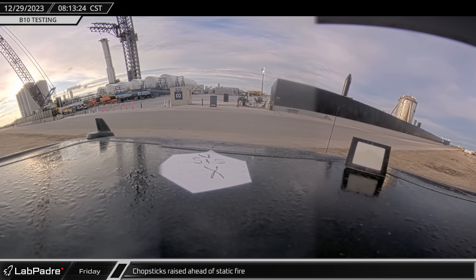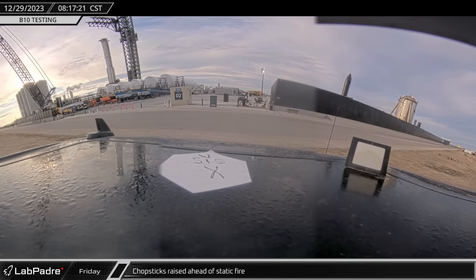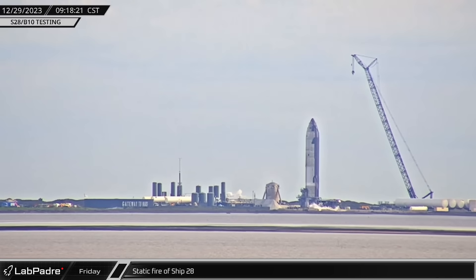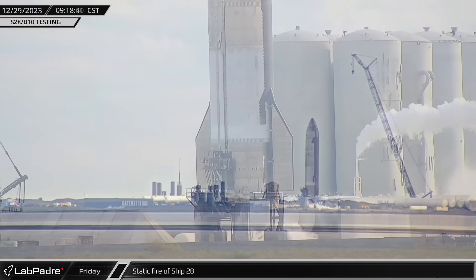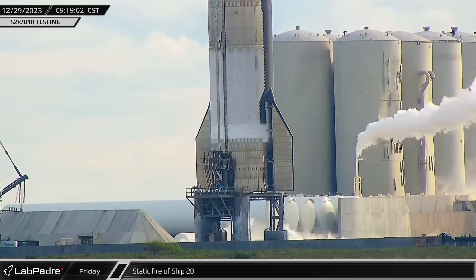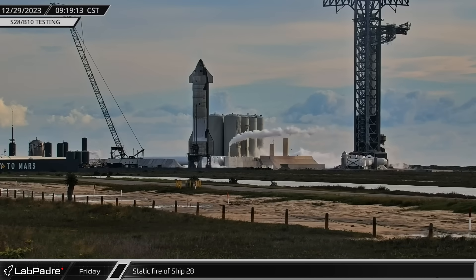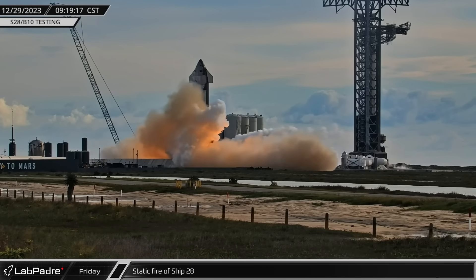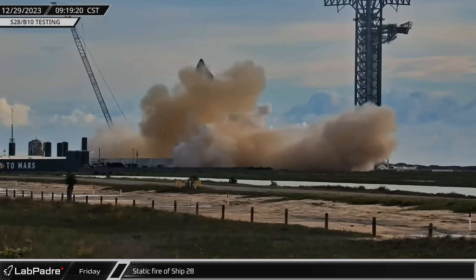Down at the launch site, the chopsticks were raised up the tower as SpaceX began preparations for the day's testing. With the road closed and the pad cleared, SpaceX moved forward with their final testing closure of the year. The test stand tank farm was spun up and the propellant loaded into Ship 28. Then at 9:19 local time, fire once again erupted from the bottom of the Starship as it performed a single engine static fire.